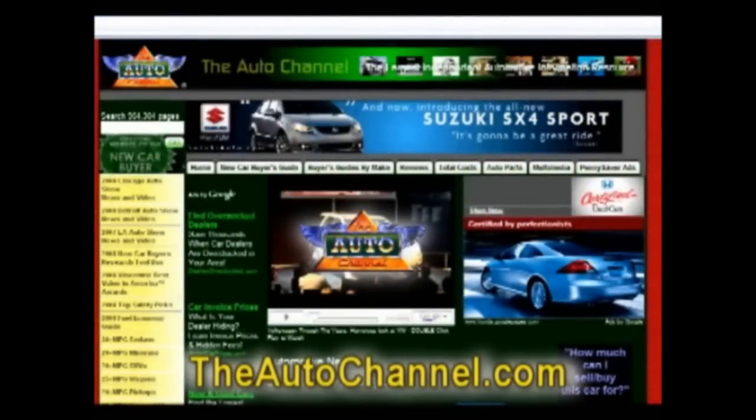TheAutoChannel.com — the internet's most complete and comprehensive automotive information resource.